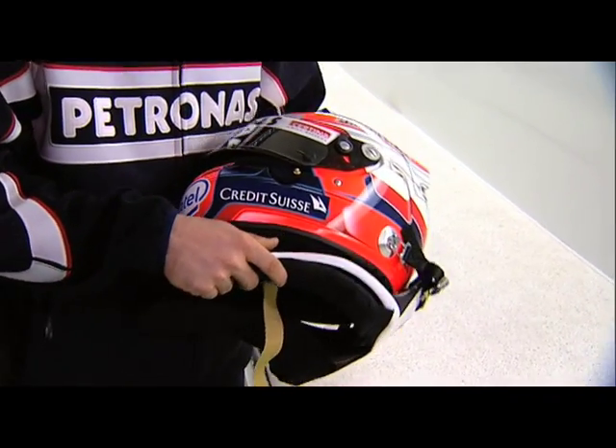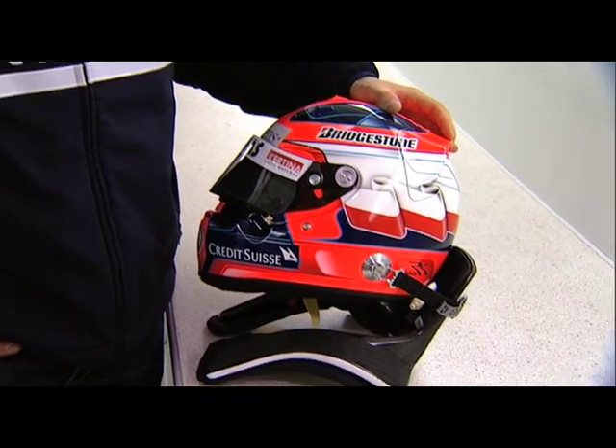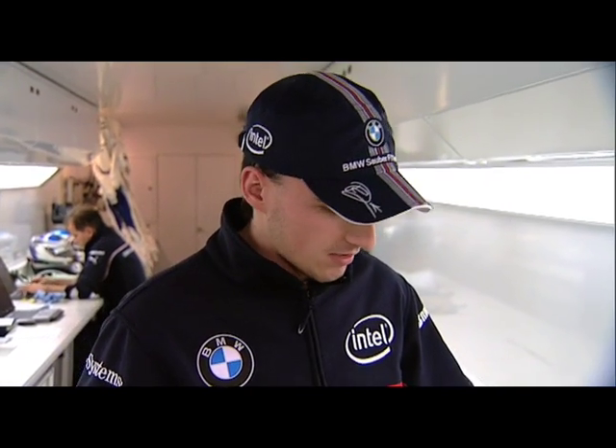We can see the HANS device, which is very important and it's a big step forward in safety. I think it's the most efficient thing, which saved — maybe not my life — but meant that I didn't have an injury in the Canadian Grand Prix in Montreal.